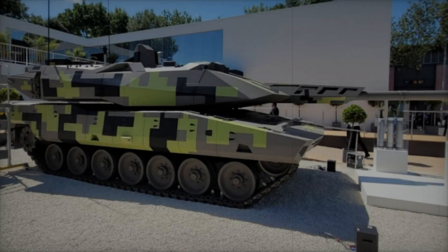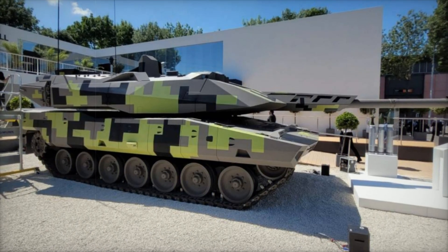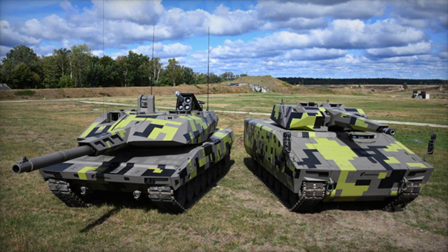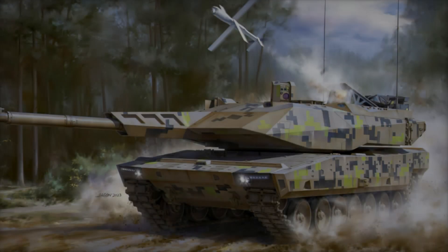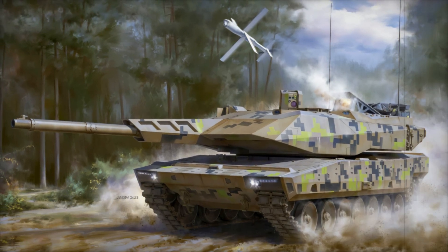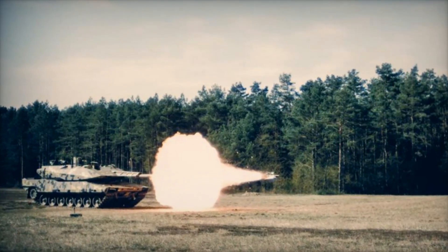Tanks are usually big, heavy, and slow — but not the Panther. Weighing just 59 tons, it's lighter than many of its counterparts, giving it the agility to move quickly and navigate challenging terrains. Imagine this tank in an urban environment, weaving through tight spaces with speed and precision, or picture it in the open field charging across rough terrain without missing a beat. The Panther's mobility makes it perfect for modern warfare.